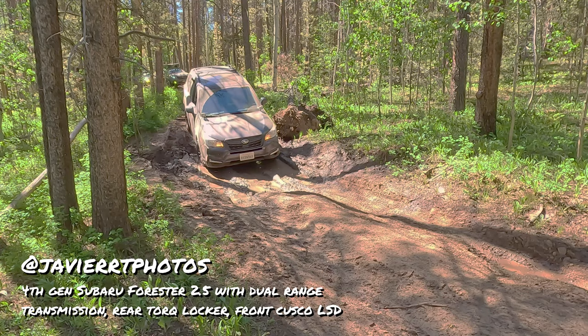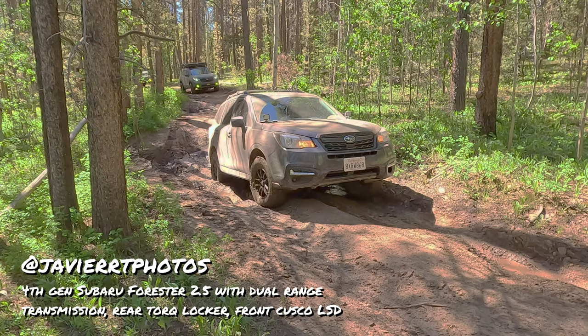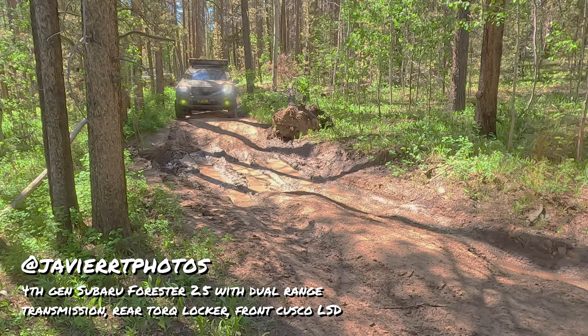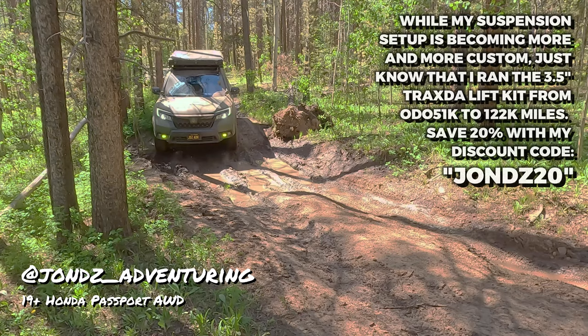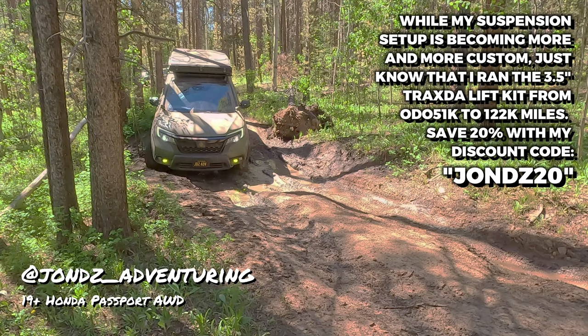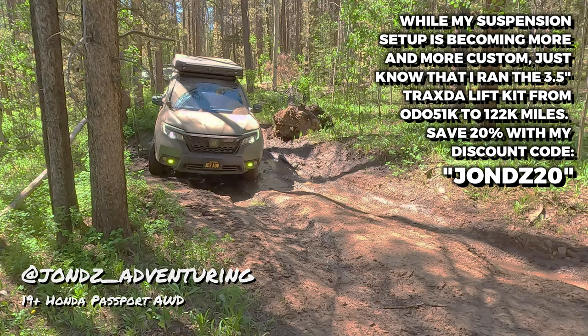This is Javier from RT Photos, who has a modified Super Forester. It has a dual range transmission — it's a manual transmission, but it has a low range. And of course, here is my 2019 Honda Passport.